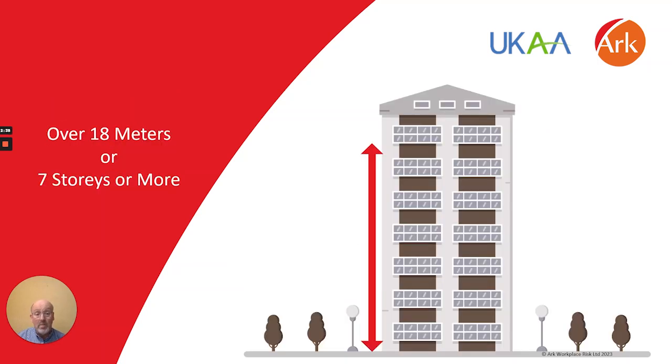This requirement applies to all multi-occupied residential buildings which have two or more sets of domestic premises within them and that are over 18 metres in height. It has been introduced to ensure that essential access and firefighting equipment, which will be used by firefighting personnel, are fully operational and that information on their operational status is known by the fire and rescue service.